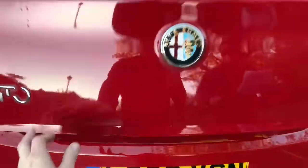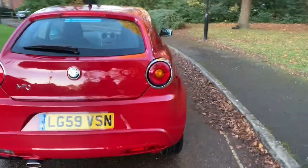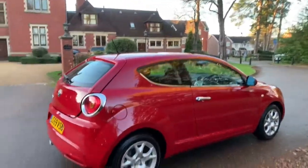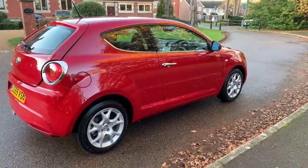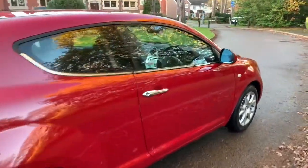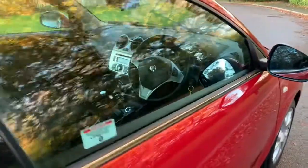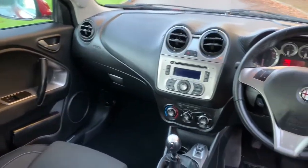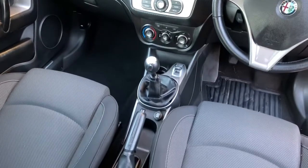This car will come to you with a free service, 12 months platinum RAC warranty, and 12 months RAC breakdown cover. It's got 16-inch wheels — take a look at that inside: air conditioning, power steering, and a multi-function steering wheel.